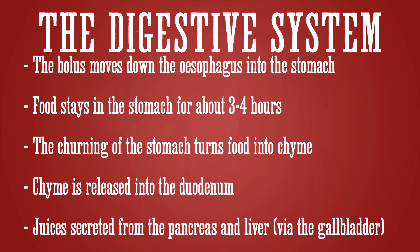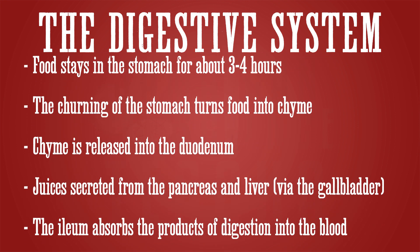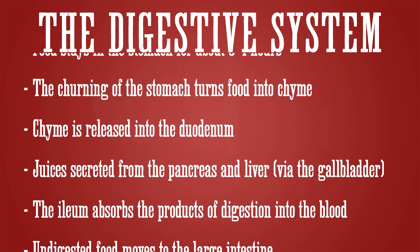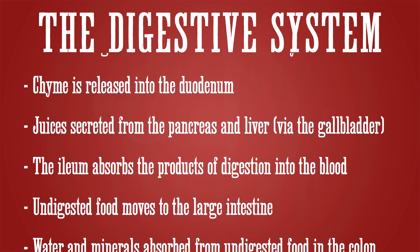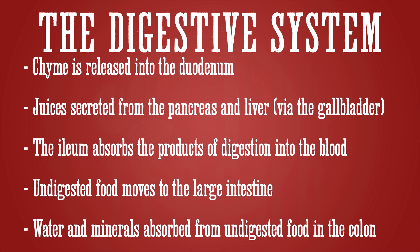After passing through the duodenum, food reaches the ileum. This part of the small intestine absorbs the nutrients from our food — the products of digestion are absorbed into our bloodstream in the ileum. Any food that is not digested in the small intestine moves on to the large intestine, where water and minerals are absorbed from it. As the food passes through the large intestine it gets harder as more water is absorbed. The part of the large intestine that does this absorption is known as the colon.